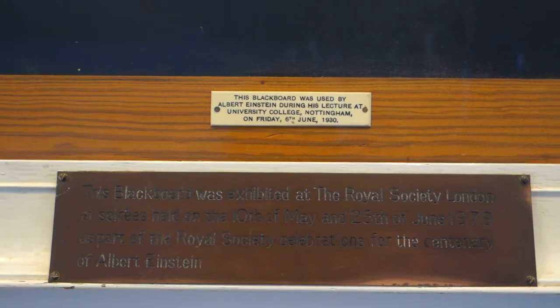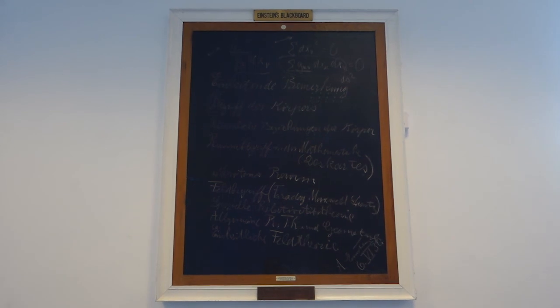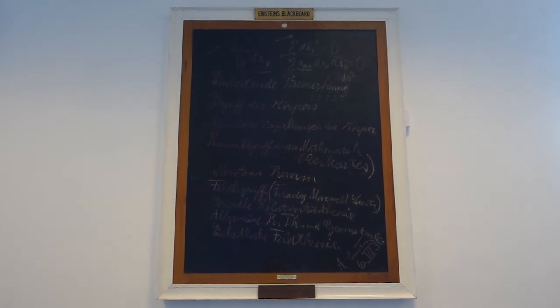So in 1930 Einstein gave a lecture and here is the blackboard from it. It was the caretaker that saved it — it was going to be thrown in the bin but here we have it today.